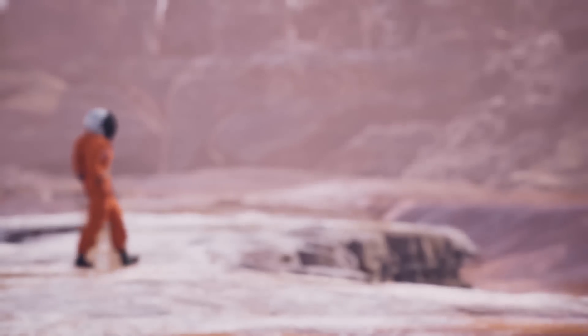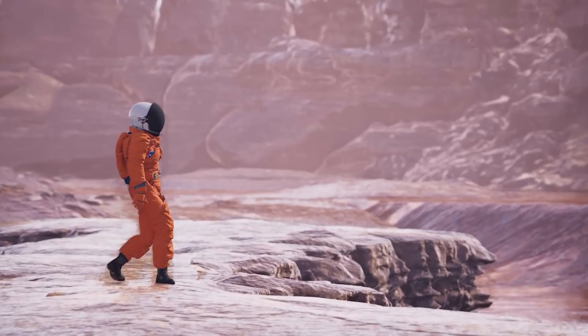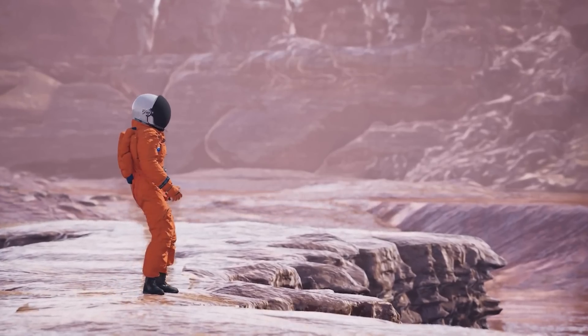To put it in perspective, if you stood on Mars today, you'd need a spacesuit to survive the planet's thin atmosphere, which is mostly carbon dioxide.